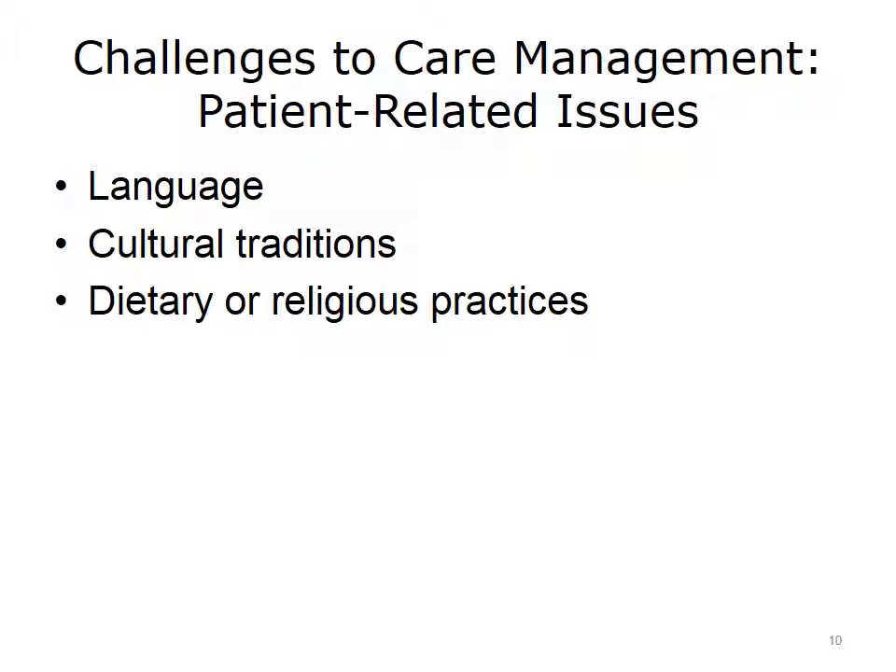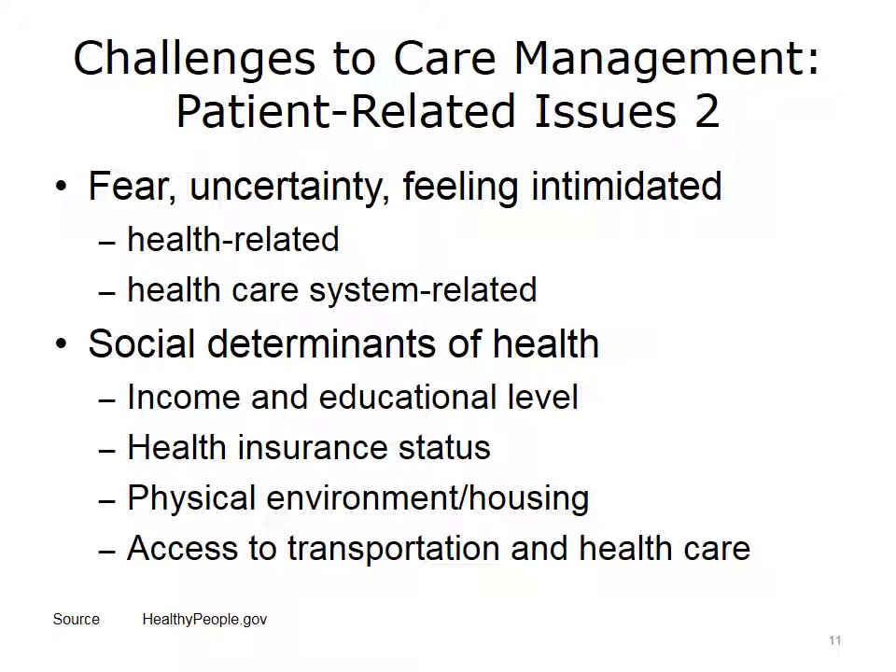Dietary or religious practices also influence care management. For some cultures, food choices can complicate consistency with the plan of care. Taking a medication on a set schedule, for example, may not always be possible within a patient's cultural practices. Other factors influencing care management are the fear and uncertainty a patient experiences — arising from fear about her condition and outcome, and fear around navigating the healthcare system. For someone without medical knowledge, the information she hears can be difficult to understand, and her own concerns over her condition increase the scale of this obstacle.